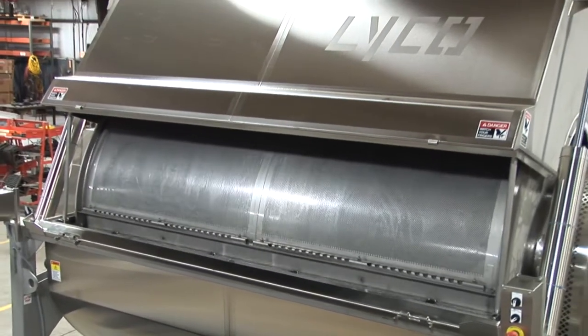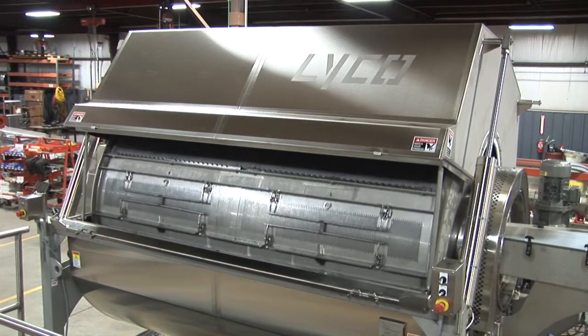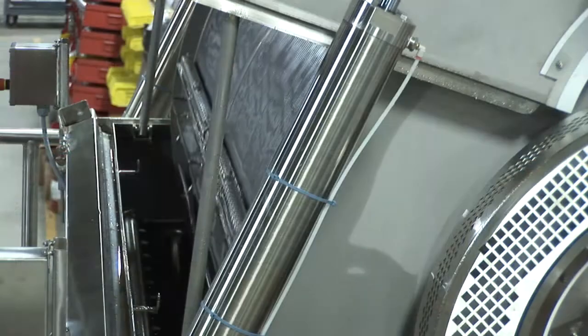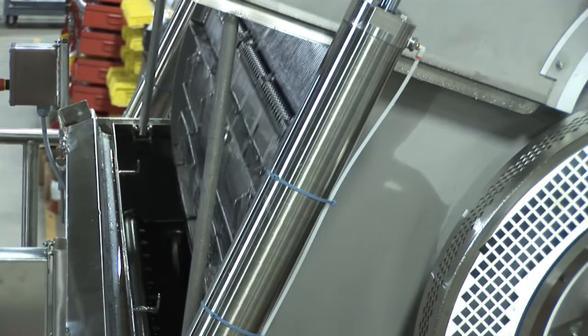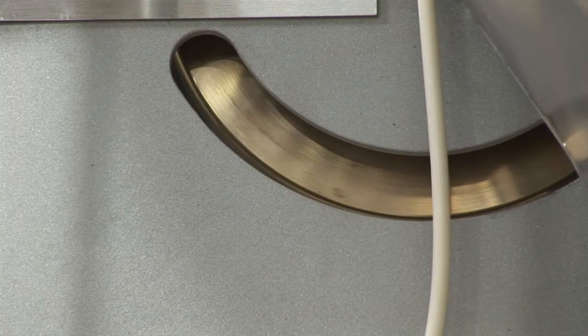At the same time, product is gently turned over as the cylinder turns, which belts cannot do. Lyco's blanchers have one major moving part — the main cylinder with two trunnion wheels and bearings at each end. Cylinders never wear out, but belts are expensive and need replacing.